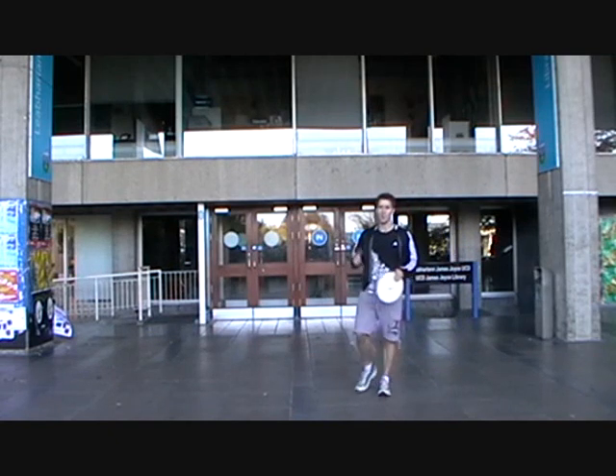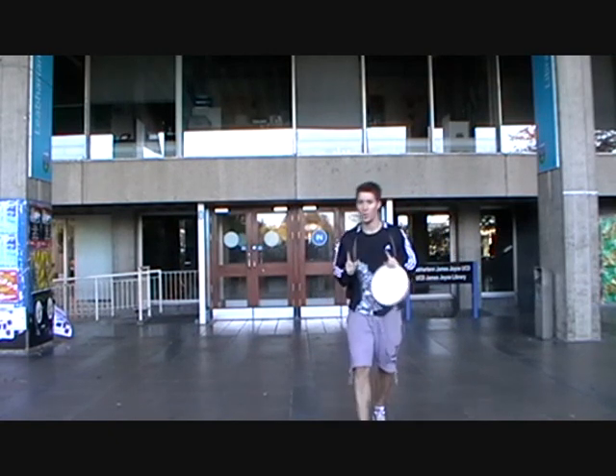Next up is the Library, where you'll spend most of your time the week before exams. UCD has one of the biggest libraries with over one and a half million books — four floors, each dedicated to a different area. You can find any book you'll ever need right here.